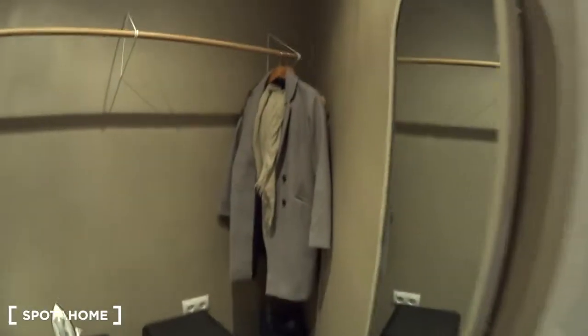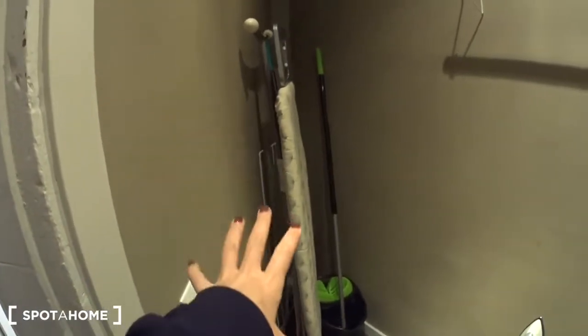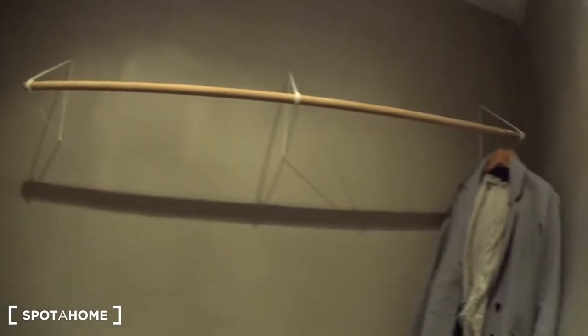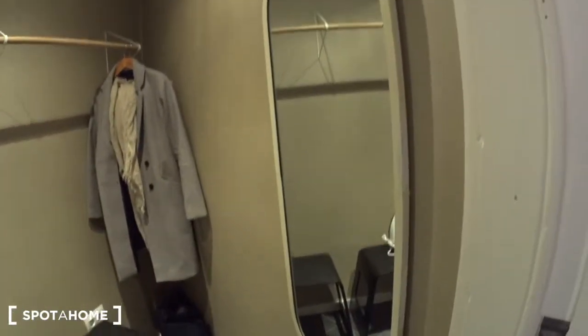Let me show you the dressing room, which is really cool. You will find here the rack to dry your clothes, the ironing board, a mop and a bucket, a bar for hangers, and the iron. And here you have two chairs, two ladders and a mirror.